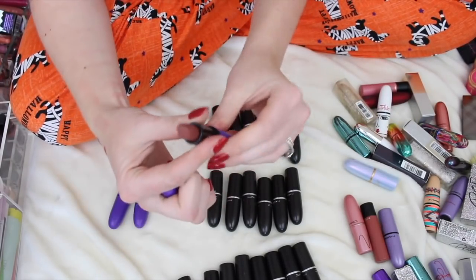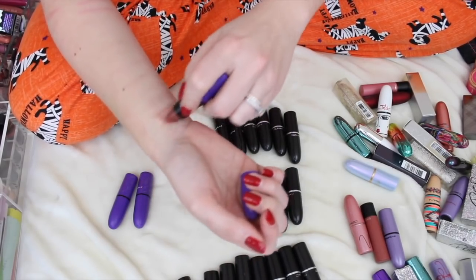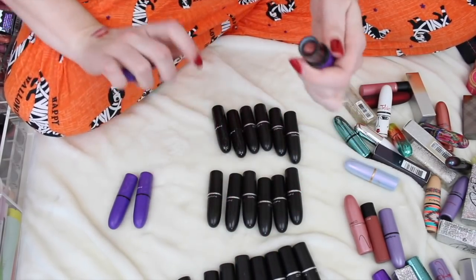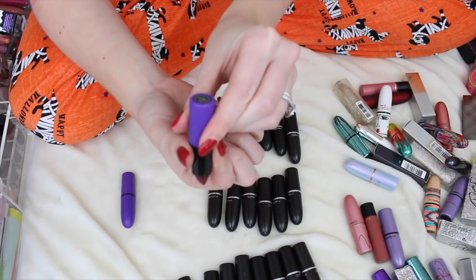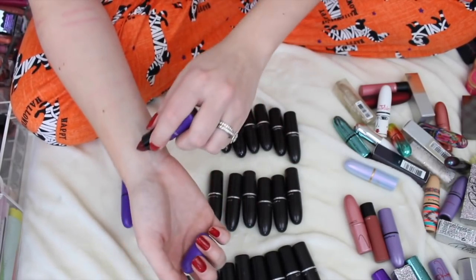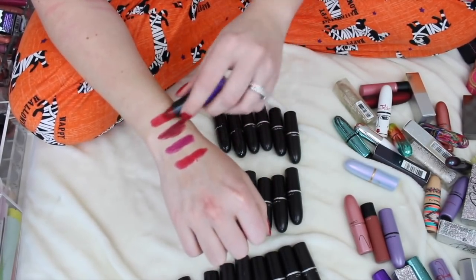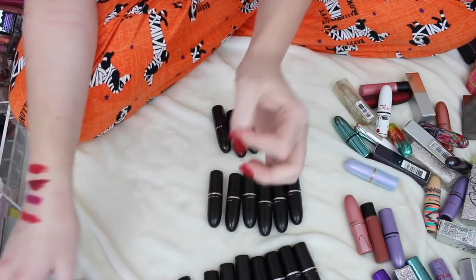I'm keeping all the MAC Selena — I don't even care if there's anything on them. I am a huge fan of Selena and have been since I was little. I'll probably keep these forever just because I love them and I love Selena. The first one was Amor Prohibido, Dreaming of You is similar to Rebel but with a deeper undertone, and Como La Flor is actually a really beautiful amplified red. This makes me feel okay about getting rid of Ruby Woo.